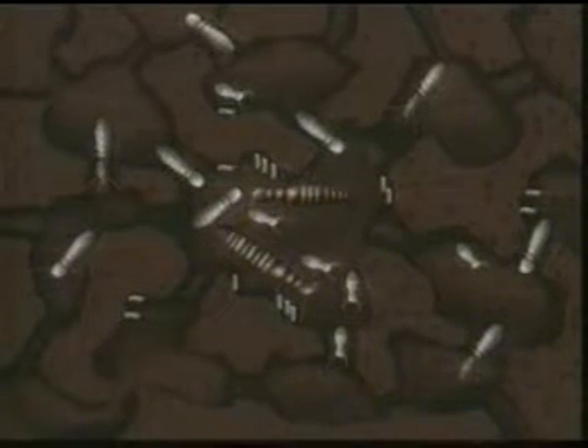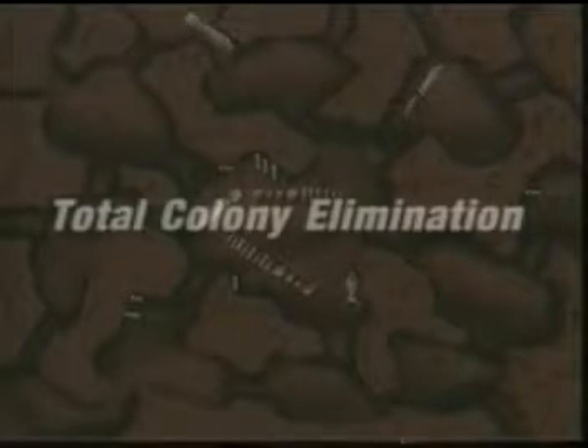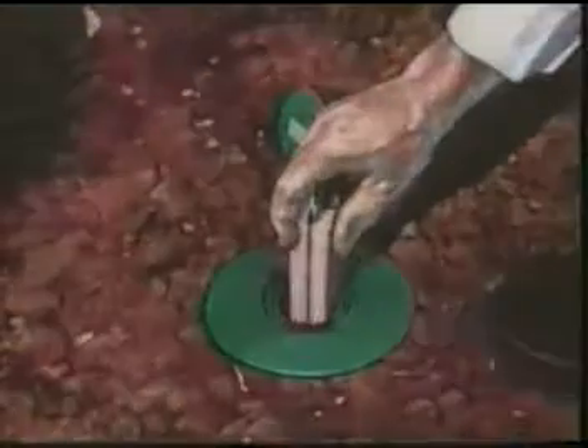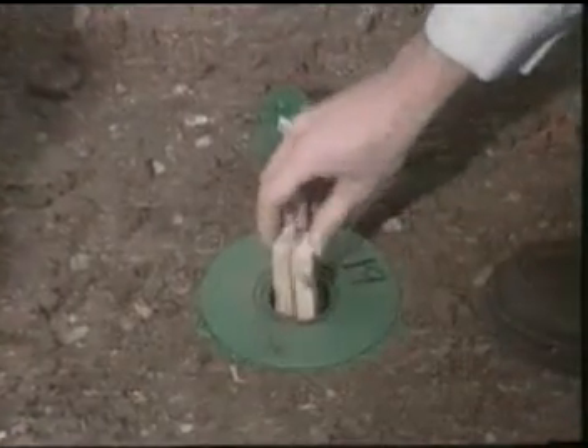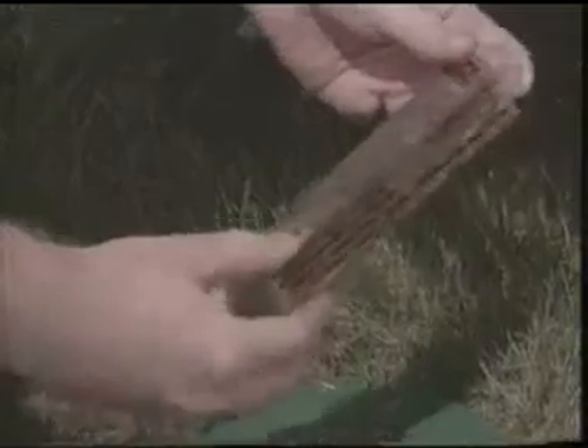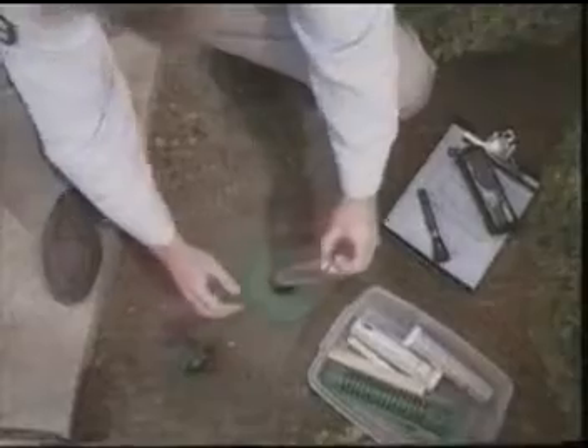The colony will start to decline and finally be eliminated. After a colony is eliminated, the used bait tube devices will be replaced with new monitoring devices. Your authorized pest control professional will continue to inspect the Centricon stations for signs of a new colony that might try to invade your property. This is the unique prevention feature of the Centricon system, making it, in effect, a security system against termites.